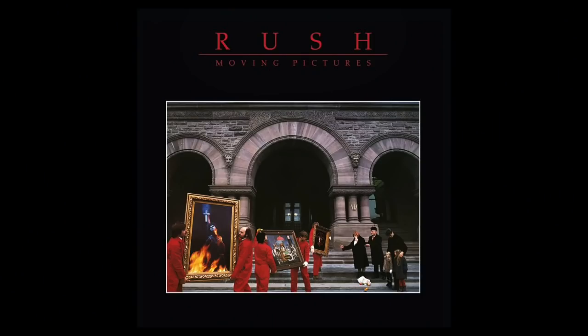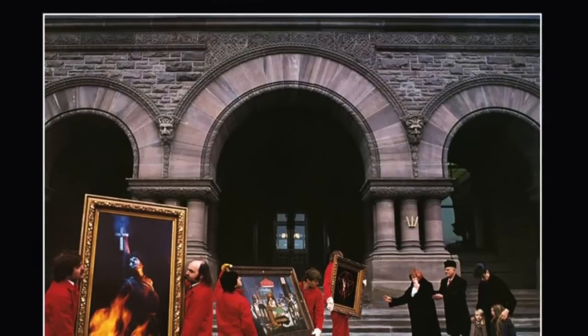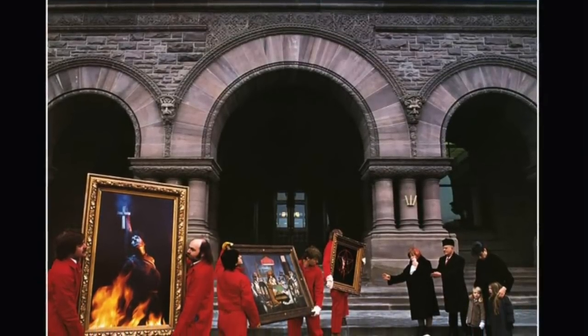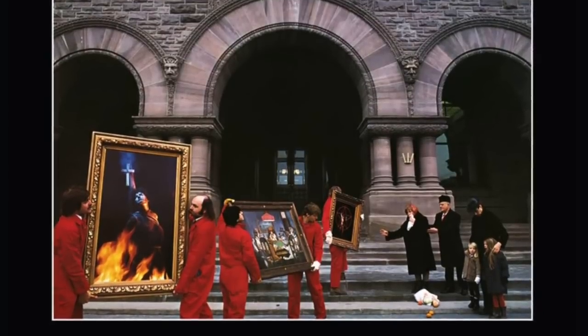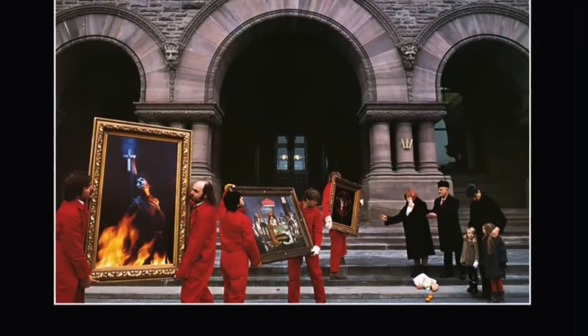Next, let's head over to Toronto, Canada and check out the setting for the cover of Rush's iconic album, Moving Pictures. Released in 1981, Moving Pictures was Rush's sixth studio album and one of their best-selling records. It went to number one in Canada and number three in the US and the UK. Moving Pictures features staples like Limelight, Tom Sawyer, and the instrumental YYZ. YYZ is, of course, the airport identification code for Toronto's Lester Pearson International Airport.